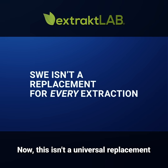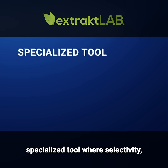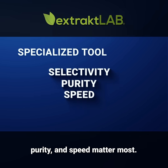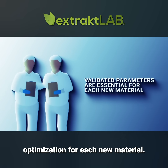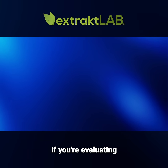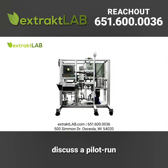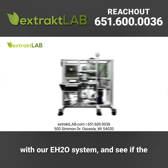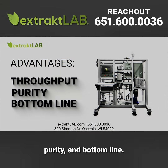This isn't a universal replacement for every extraction challenge. Rather, think of it as a specialized tool where selectivity, purity, and speed matter most. Validation through pilot-scale testing is essential, and parameters need optimization for each new material. If you're evaluating extraction technologies, reach out to discuss a pilot run with our EH2O system and see if the advantages can deliver for your throughput, purity, and bottom line.